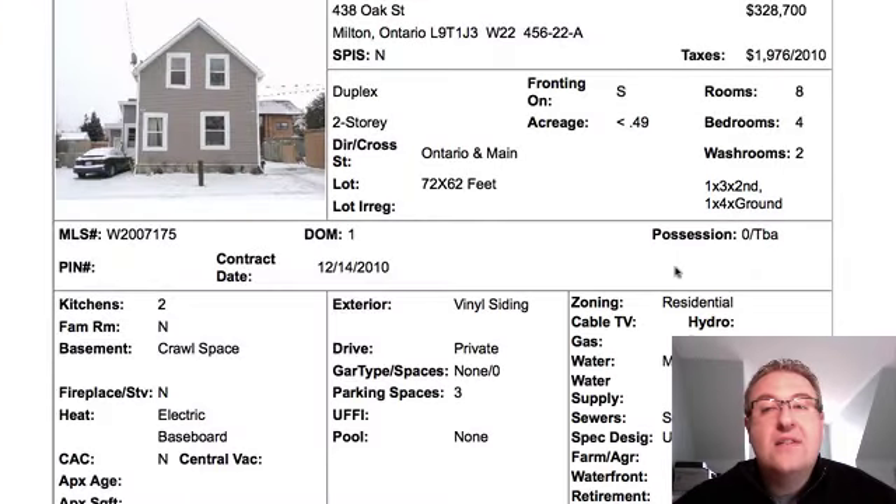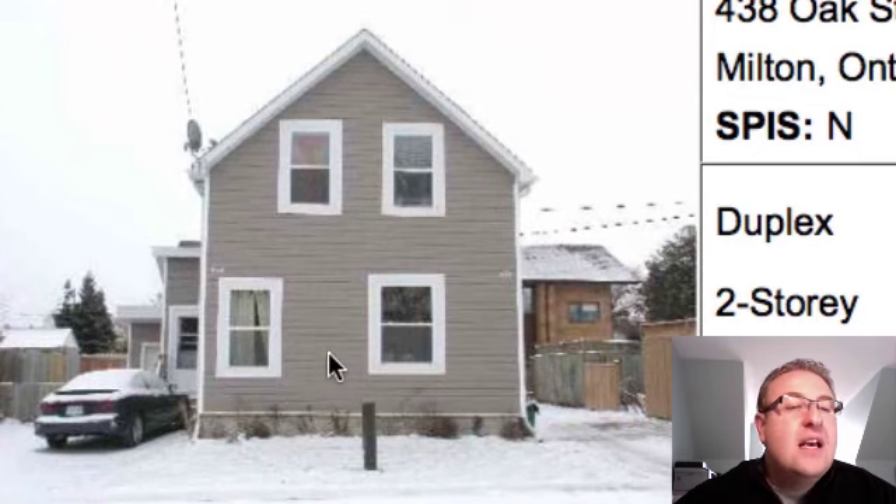It's at 438 Oak Street, and it's at $328,700. This one here is a very interesting animal. It's been listed before in the sort of mid-300s and hasn't sold. It's now at $328,700, and it's a four-bedroom. It looks like it's got an upper and a lower unit. It looks like the basement's just a crawl space, but it's on a 72 by 62 foot lot.